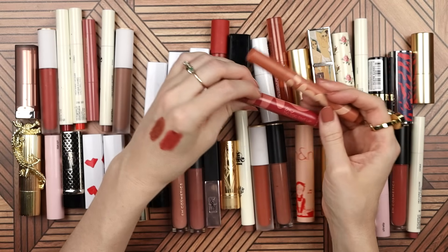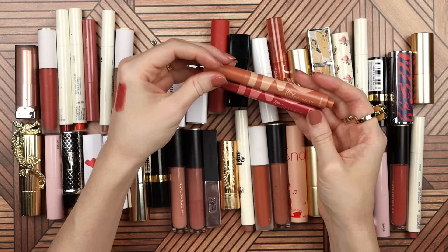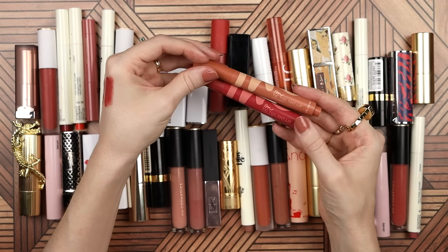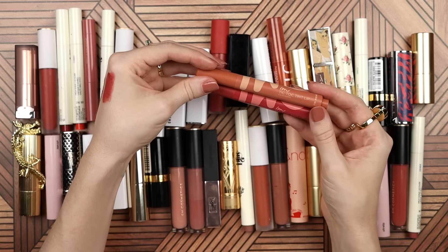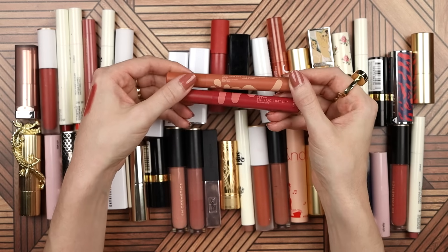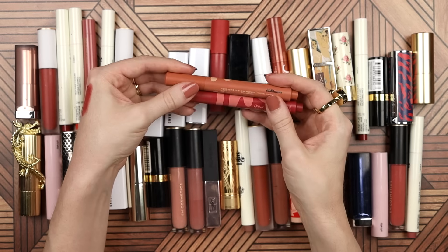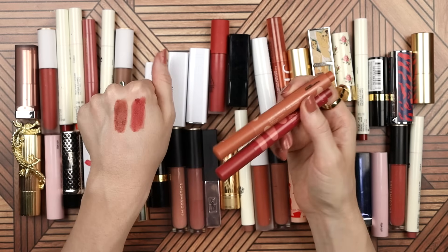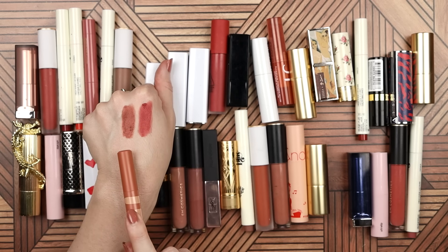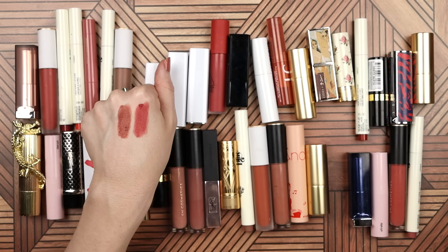This is the TikTok Tint Lip Cashmere from I'm Meme — a product I got from YesStyle. I really like the delivery mechanism and packaging for a lip product, and I like it in this more matte cashmere formula. But I don't like this brown — I was expecting it to be more neutral, maybe almost a little bit rosy, but when I wear it it looks very orange. So I'm not going to keep this one. But I am going to keep the other one, which is called My Kind of Coral.